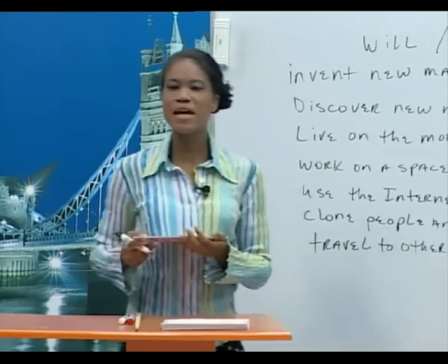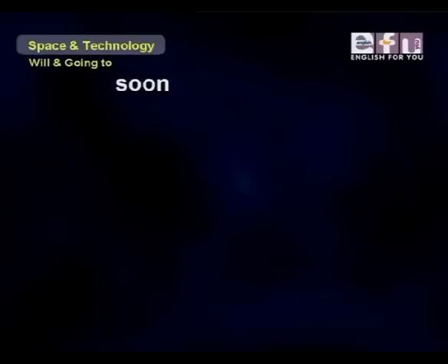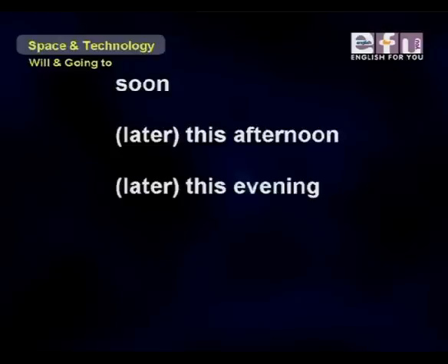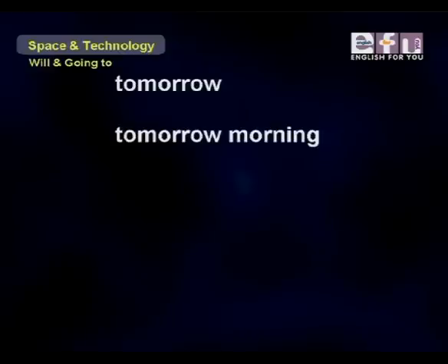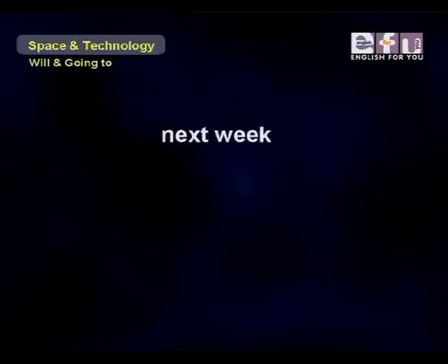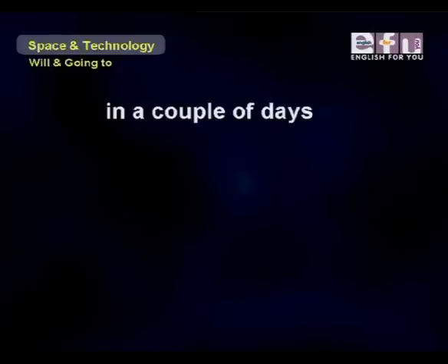Let's look at some useful time expressions we use to talk about future time: soon, later this afternoon, later this evening, this weekend, tonight, tomorrow, tomorrow morning, tomorrow afternoon, tomorrow evening, tomorrow night, next week, next month, next year, one day, in a couple of days.